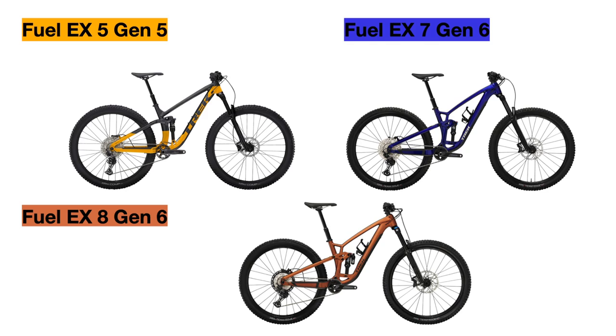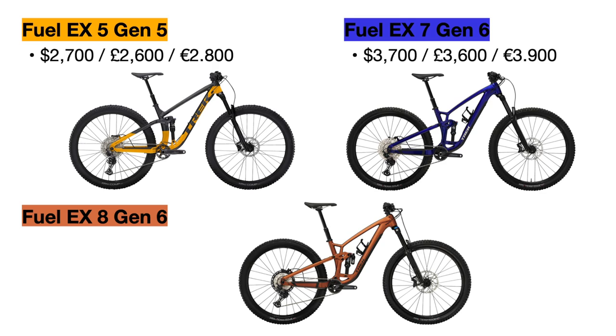Now it's time to talk about the differences, starting with the price. These prices can change, but currently the 2023 Fuel EX 5 Gen 5 is priced at $2,700 USD, while the Fuel EX 7 Gen 6 is priced exactly $1,000 more at $3,700. And finally, the Fuel EX 8 Gen 6 is $600 more than that, at $4,300. So for these price increases, let's see what you get.